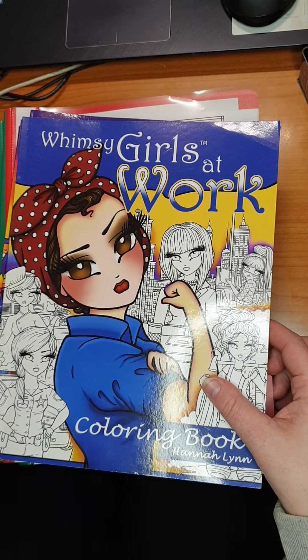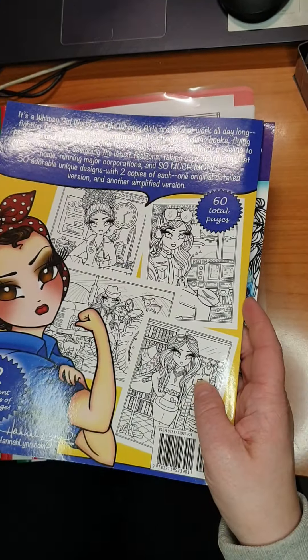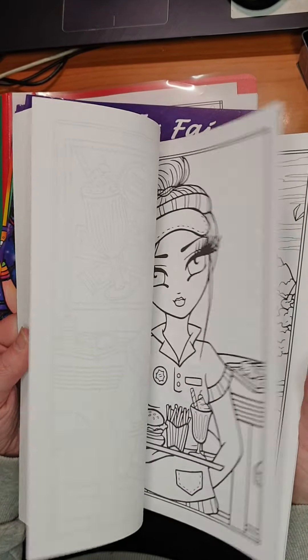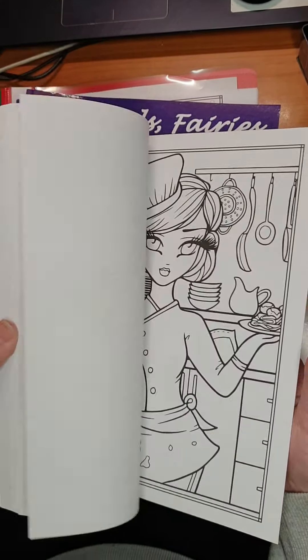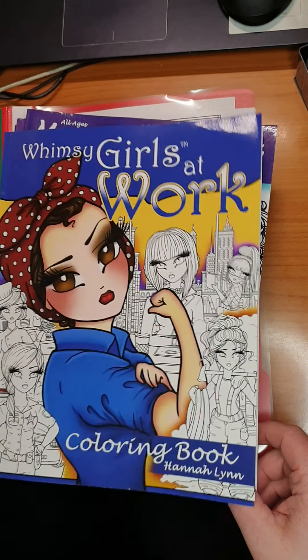Then we have Hannah Lynn Wimsey Girls at Work coloring book. There are 60 pages in this. I think I've done maybe one or two in here. I've done the postman, and the front page.